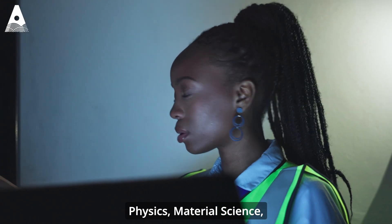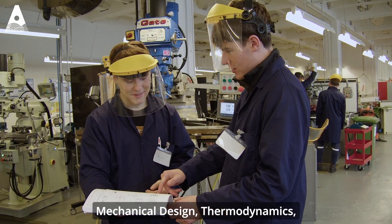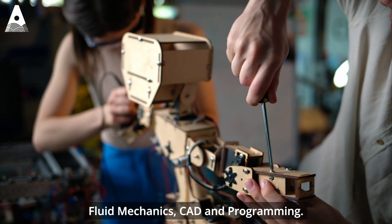Modules will include mathematics, physics, material science, mechanical design, thermodynamics, fluid mechanics, and CAD and programming.